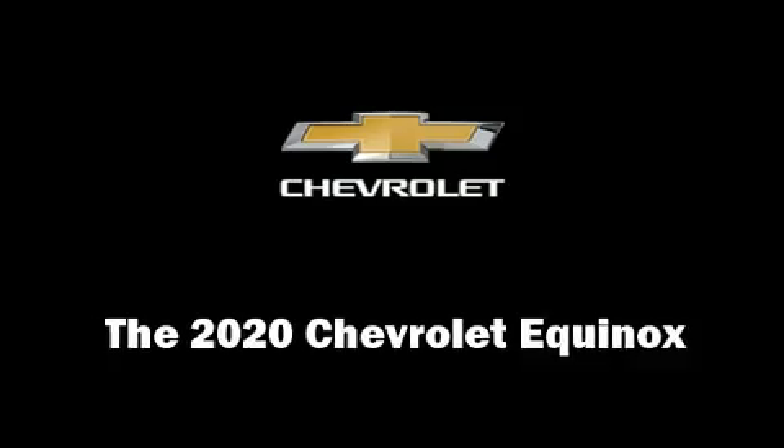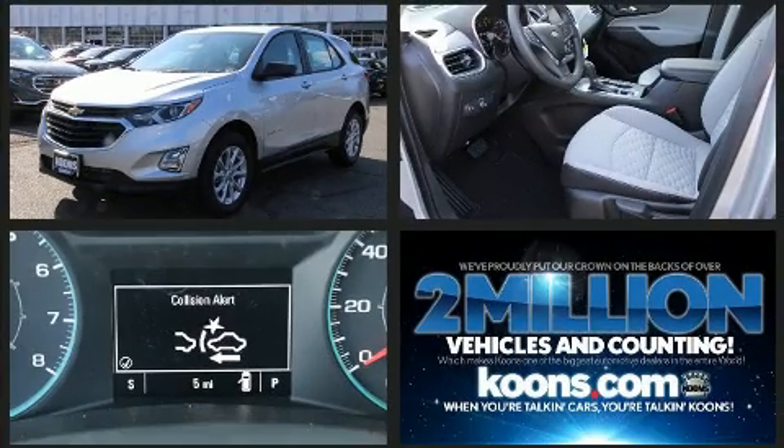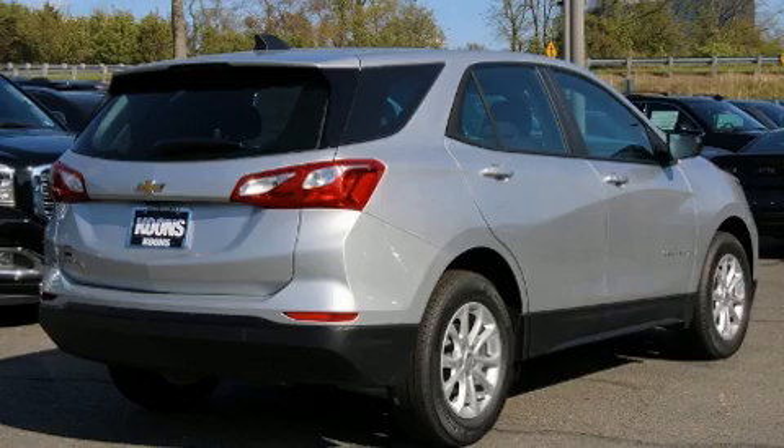You can expect a lot from the 2020 Chevrolet Equinox. It features an automatic transmission, front-wheel drive, and an efficient four-cylinder engine. A turbocharger further enhances performance while also preserving fuel economy.